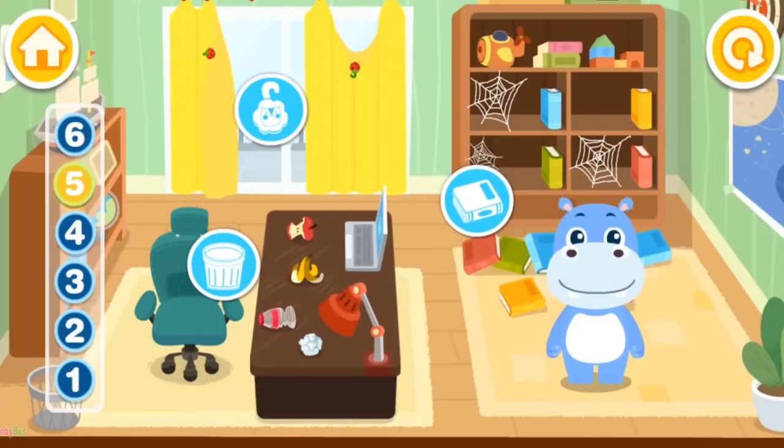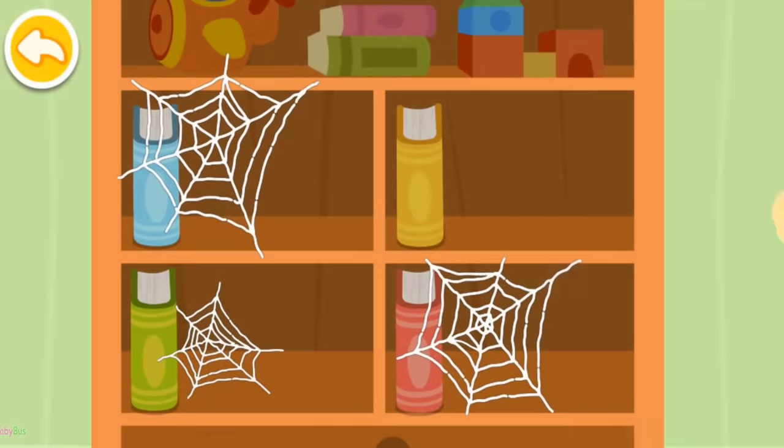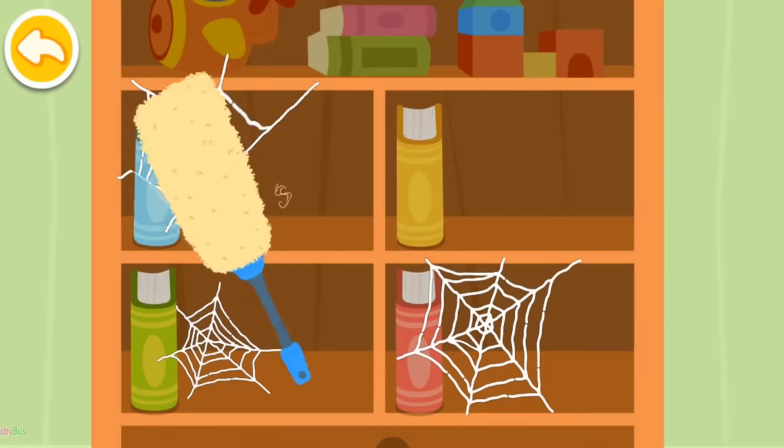I'm Hank! The study is a mess! Let's clean it up together! Ah, spider web! Can you help me clean it up?